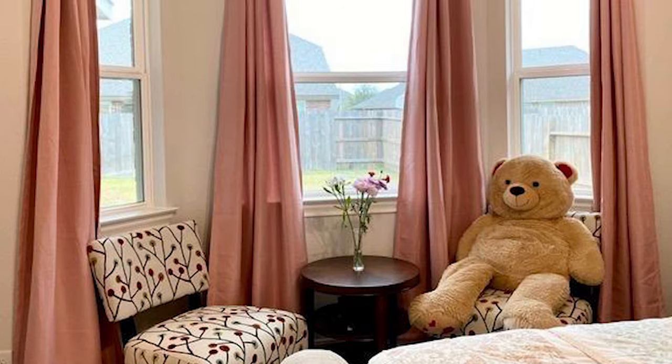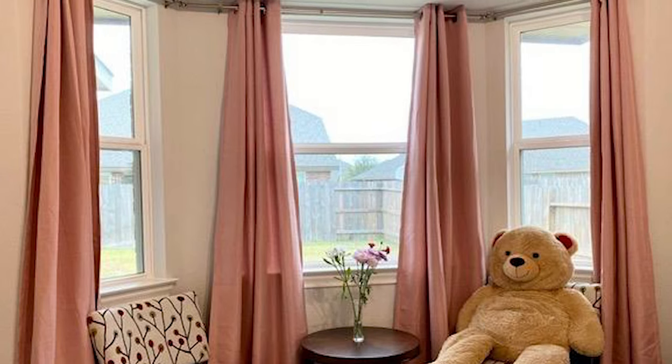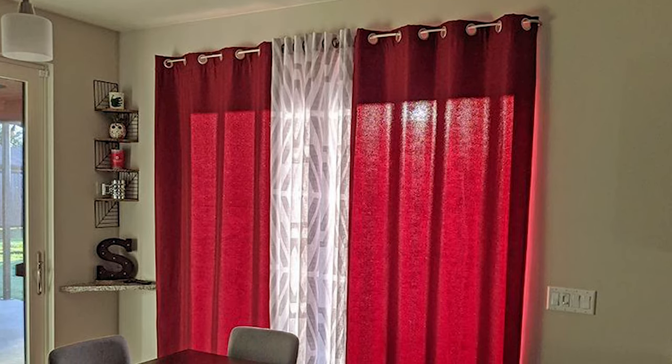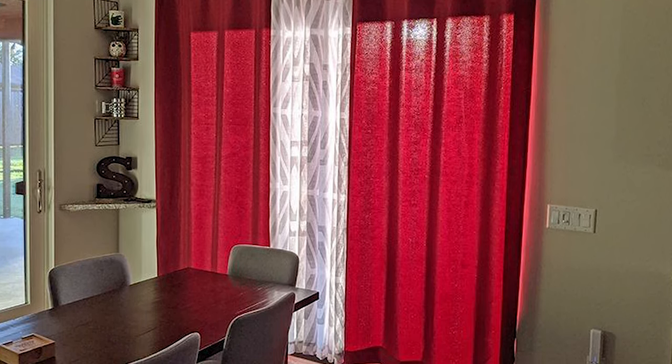These curtains provide 80% sunlight blockage, ensuring a dark and peaceful sleeping environment or TV viewing experience, and also offer complete privacy for all your indoor activities. These thermal insulated curtains are designed to help you save on heating and cooling costs by keeping drafts and sunlight out. They are also machine washable, making them easy to maintain.